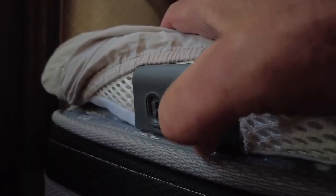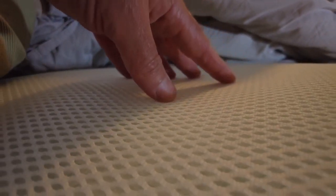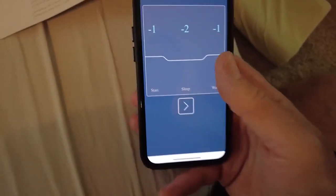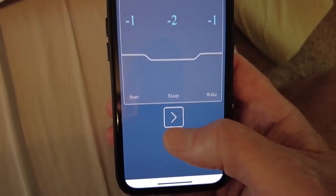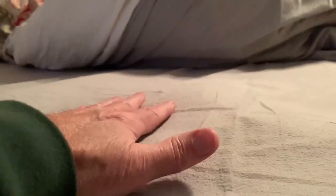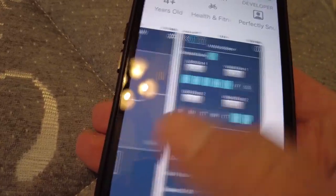If you sleep hot and your partner's always cold, the Perfectly Snug mattress topper has an air conditioner and a heater built in. You can set one side warm or hot, the other side cool or cold. It blows air through the mesh, and you can actually see the air move through the fitted sheet. Through an app, you can schedule warm air when you first get in bed, cool things down when you fall asleep, and then warm things back up again just before you wake up.